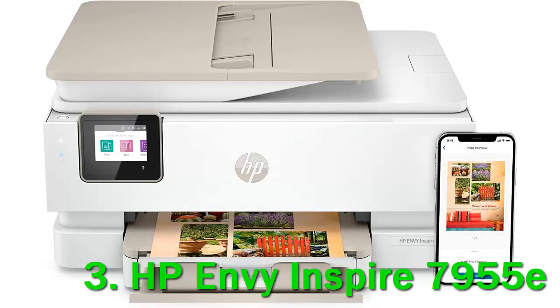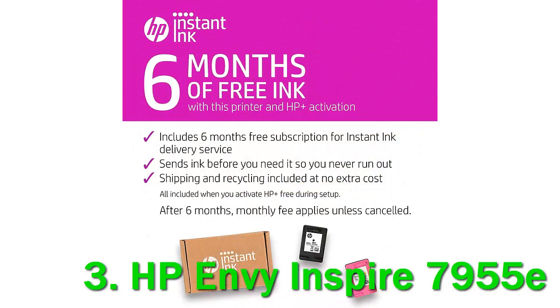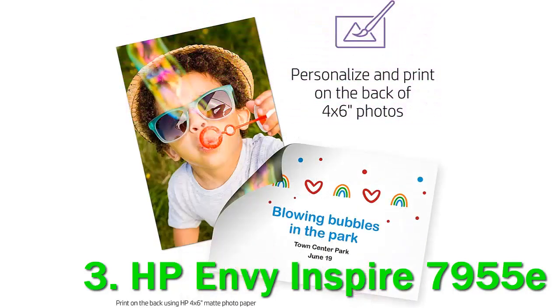Pros: low running costs if used with Instant Ink and HP Plus subscription. Warranty doubles from 1 year to 2 years with HP Plus. Cons: high initial purchase price, cost per page is exceptionally high without Instant Ink, and sluggish print speed.